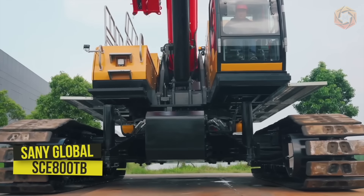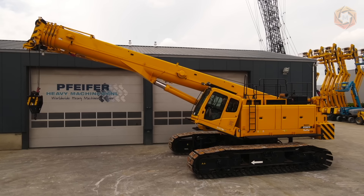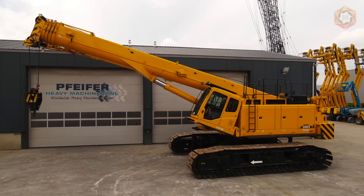Sani Global has created the SCE800TB all-electric telescopic boom crawler crane with a lifting capacity of 80 tons. It was based on the company's previous version of the crane, with Danfoss technology in the electric version, which is now available through a series order for export to the European market.